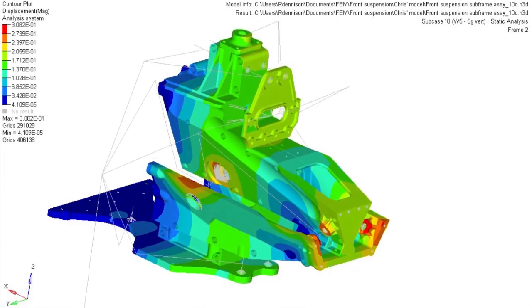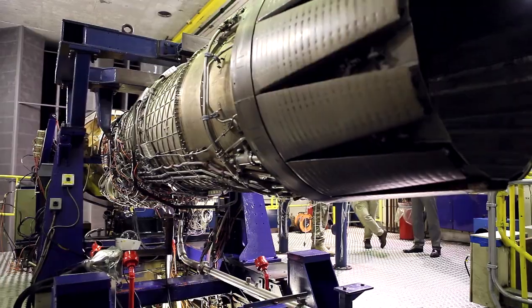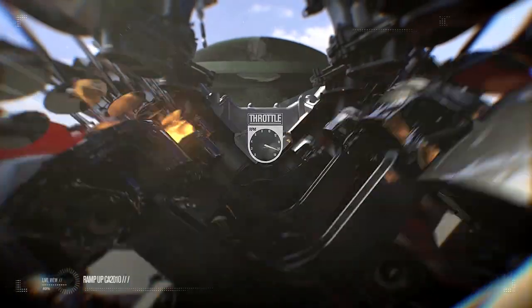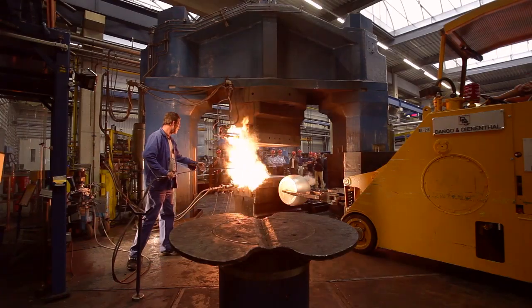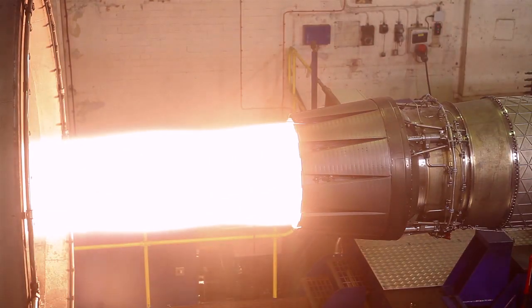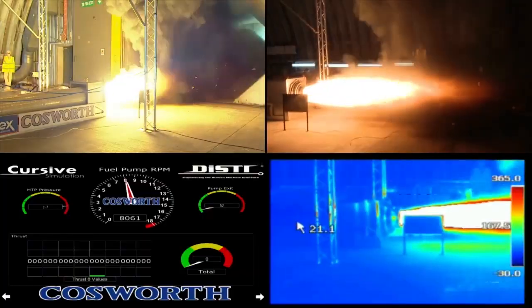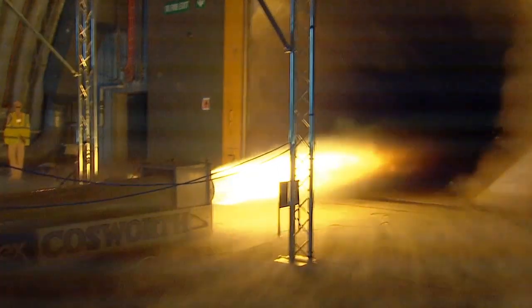Bloodhound is a battle with physics, a journey into the unknown. A jet from a Typhoon fighter, a rocket hotter than a volcano, huge metal wheels spinning 170 times a second. With the equivalent of 135,000 horsepower, Bloodhound will cover a mile in just 3.6 seconds — faster than a bullet.